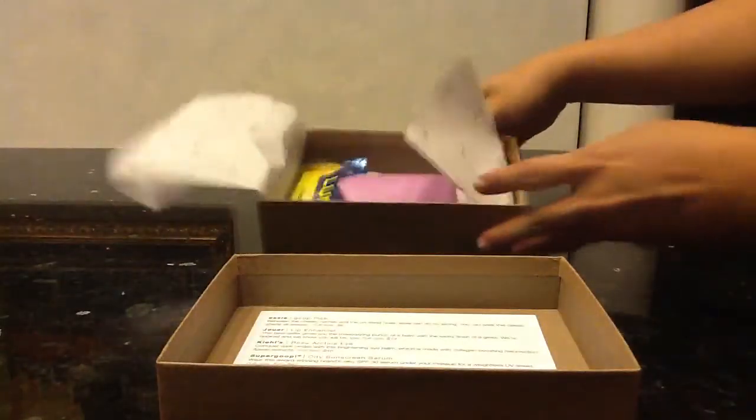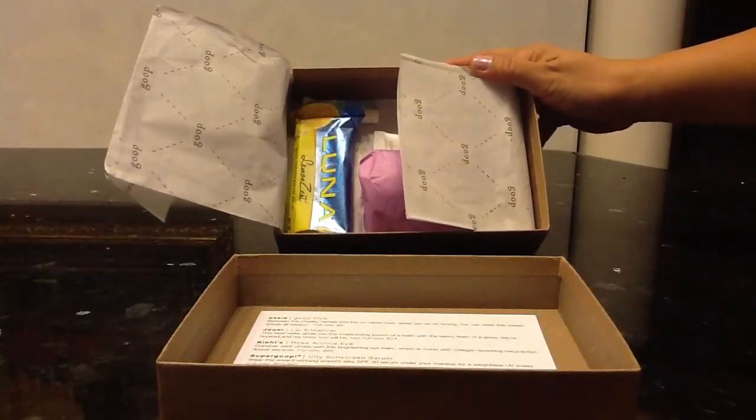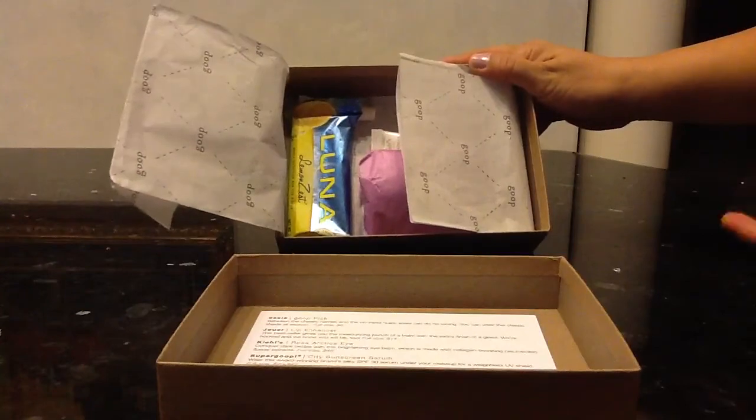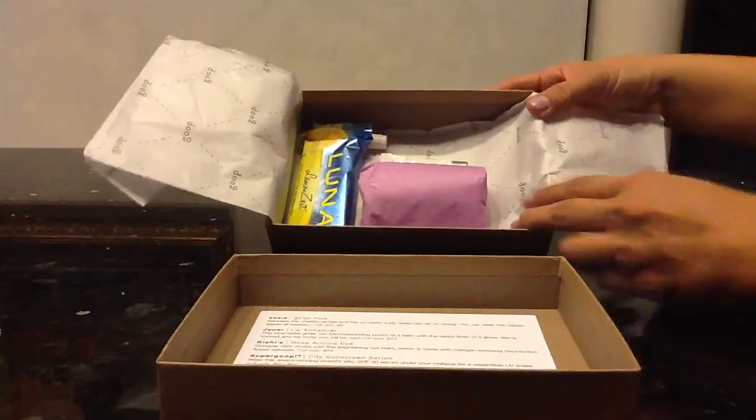On the back of the card is this nice little letter. I like how the tissue paper is different this time around — it says Goop. I apologize about the lighting; it's late at night, but I wanted to film this so I could get into my packages.